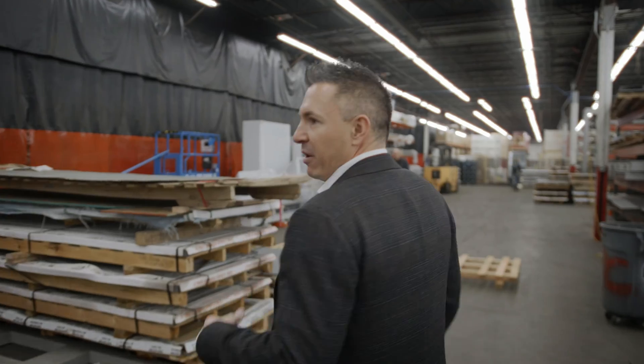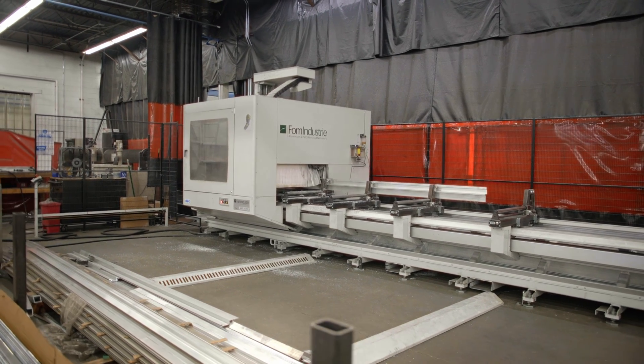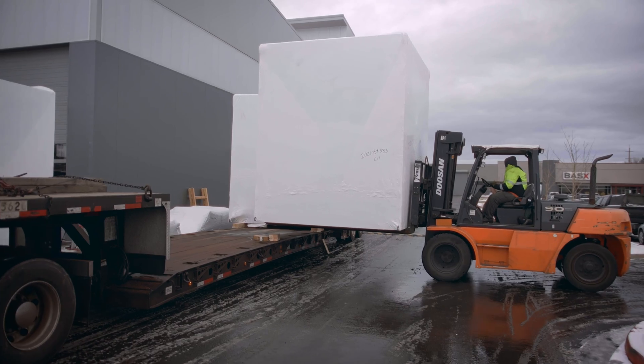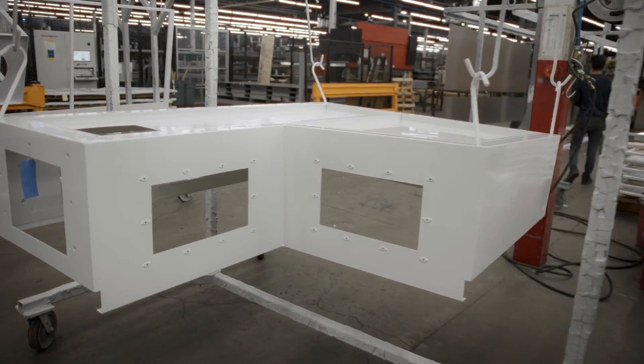Within our manufacturing process, much of the equipment we build relies on heavy automation to ensure a repeatable, high-quality product. This facility is built with overhead crane systems and efficient manufacturing trolley systems that allow our team to build efficiently, cost-effectively, and safely within our manufacturing environment.